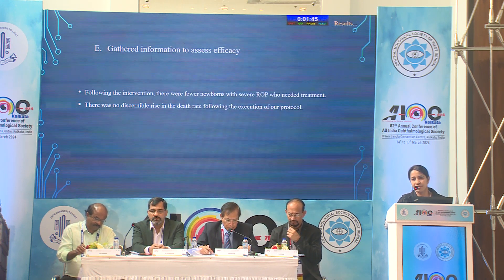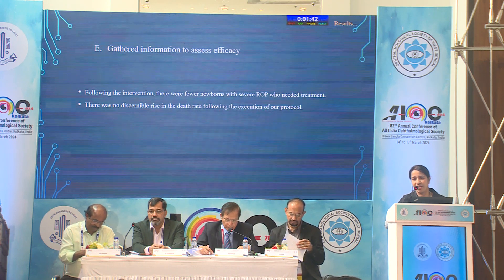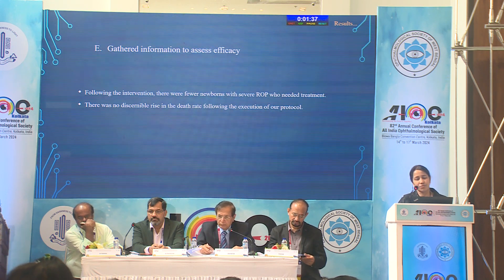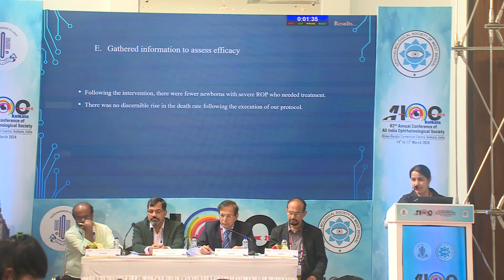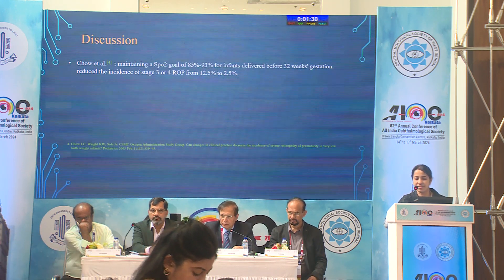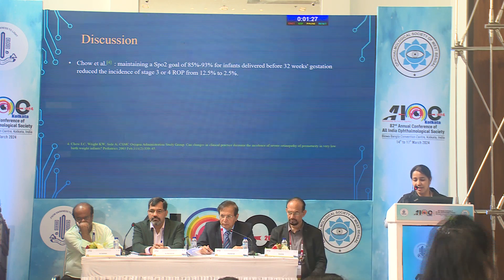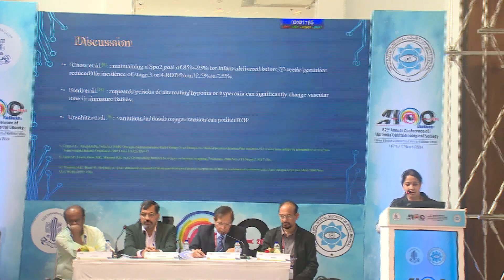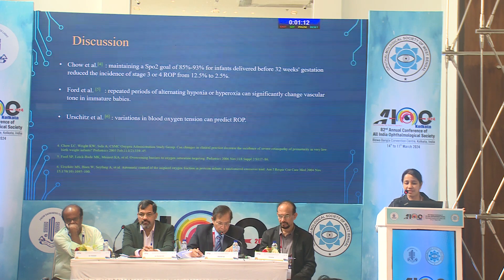In 2023, we gathered information to check efficacy and saw a decrease in the incidence of ROP with no subsequent rise in mortality. Evidence shows that maintaining oxygen saturation between 85% to 93% can decrease the rate of ROP, that repeated attacks of hypoxia and hyperoxia can damage the vascular tone in immature babies, and that variation of blood oxygen tension can predict ROP.